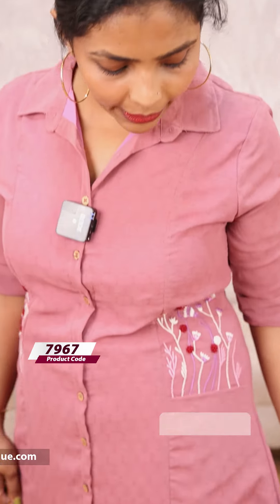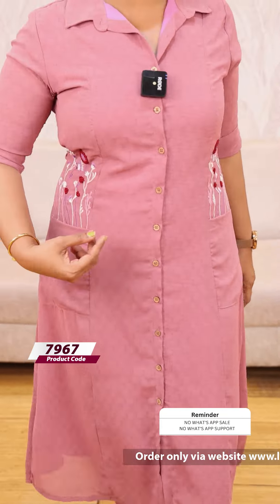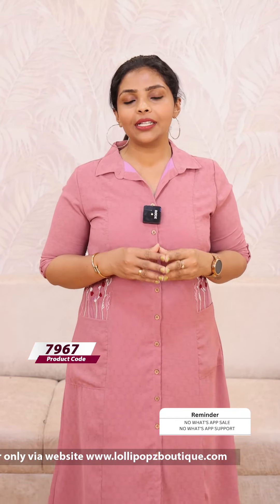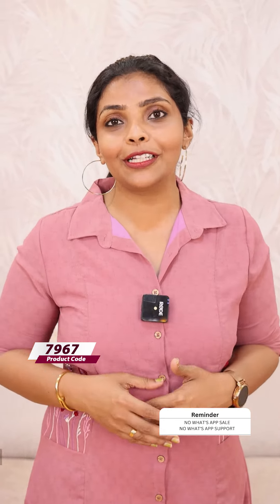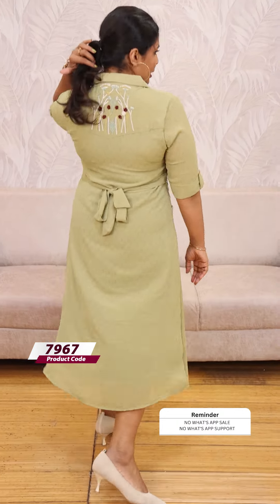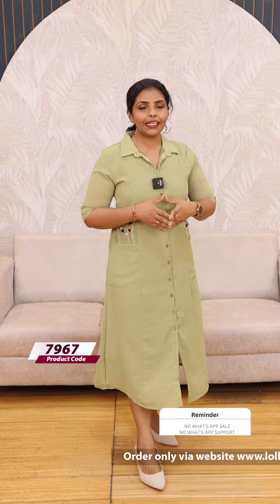The next color is a beautiful pink dress with the same pattern. The price is 1199, ready to dispatch. The next color is green, with the same pattern. The price is 1199.